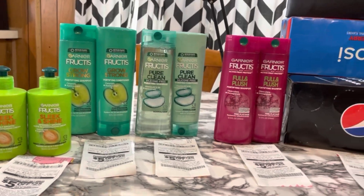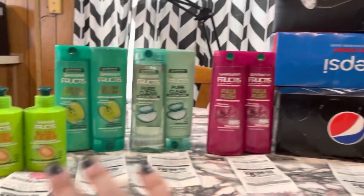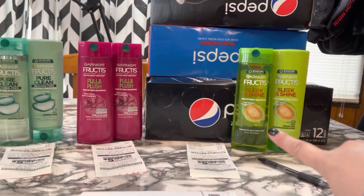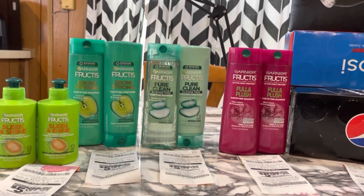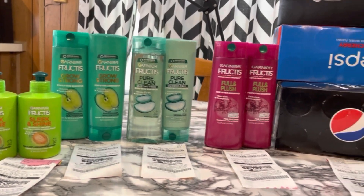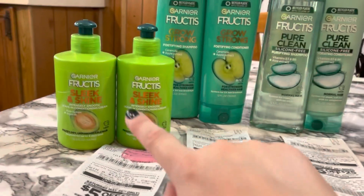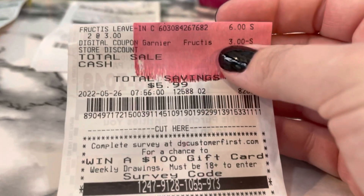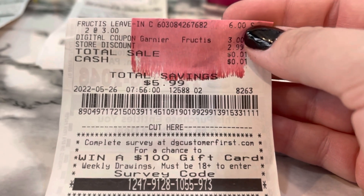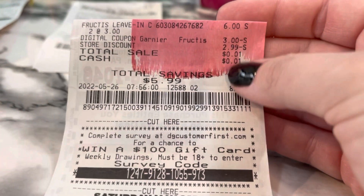Alright, here we are with the goodies of the day. All of these were on different transactions — I did combine the Sleek and Shine with the sodas. We'll go over my receipts because pretty much all of them worked fine except I was having issues with one transaction. Here are the Sleek and Shine leave-ins at $6. There's the $3 digital coupon and then the other one took off $2.99, so I paid a penny for those.